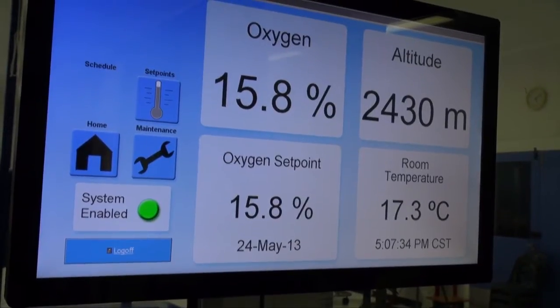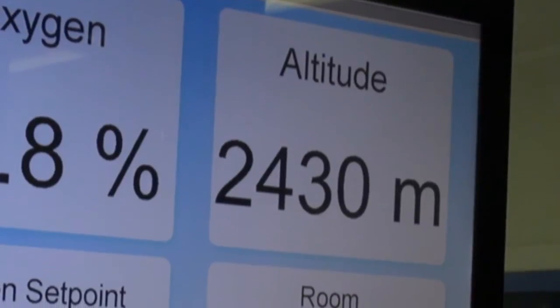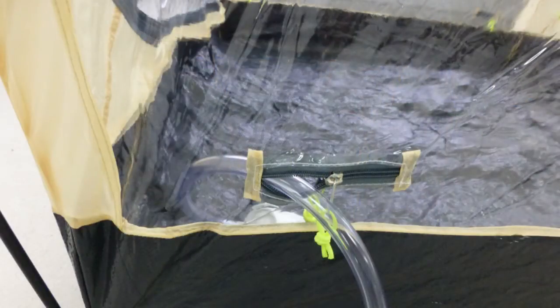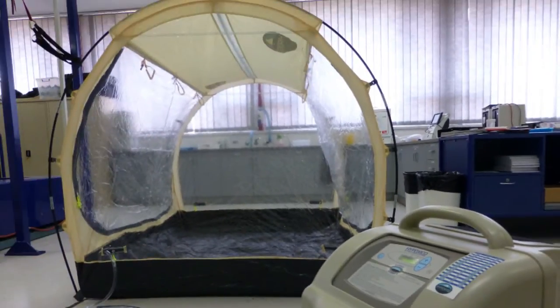We can set it from sea level up to around three thousand metres, so we can decide what altitude depending on what outcomes we're looking for. We also have another technology where we allow the athletes to sleep at altitude as well, and this is in the form of a tent. By having the tent and the room combination, we can actually do live high and train high, as if they were overseas and living in an altitude environment.